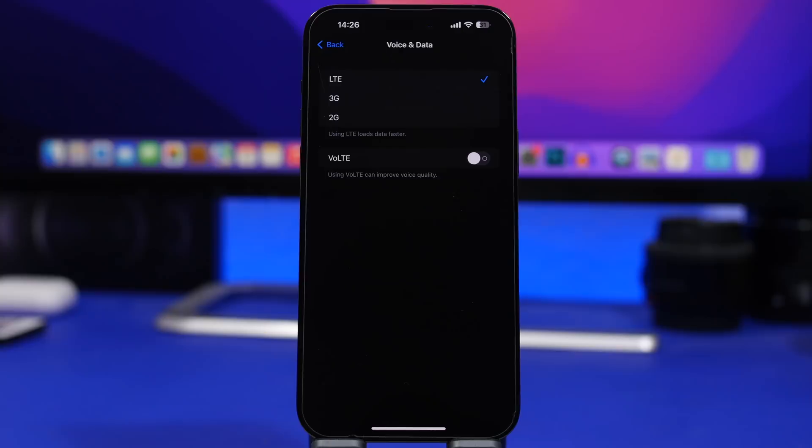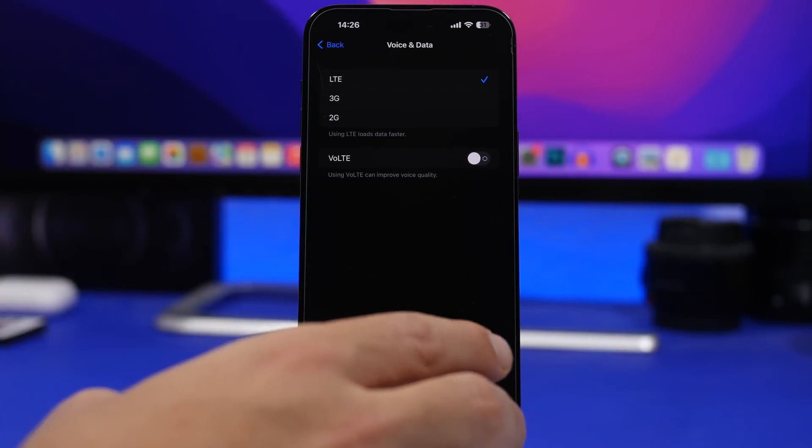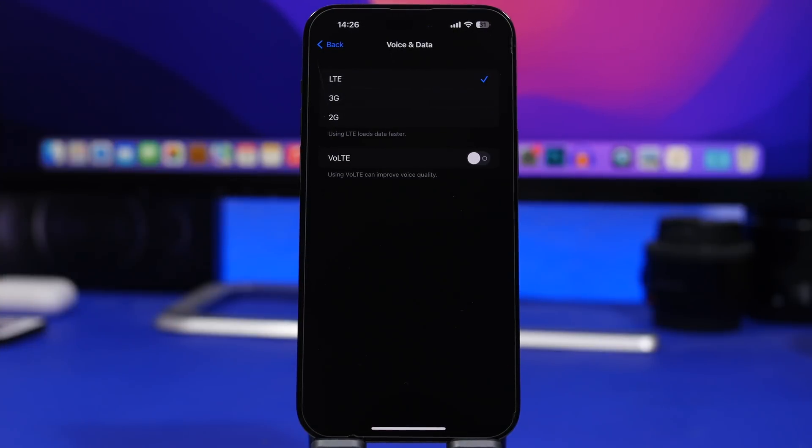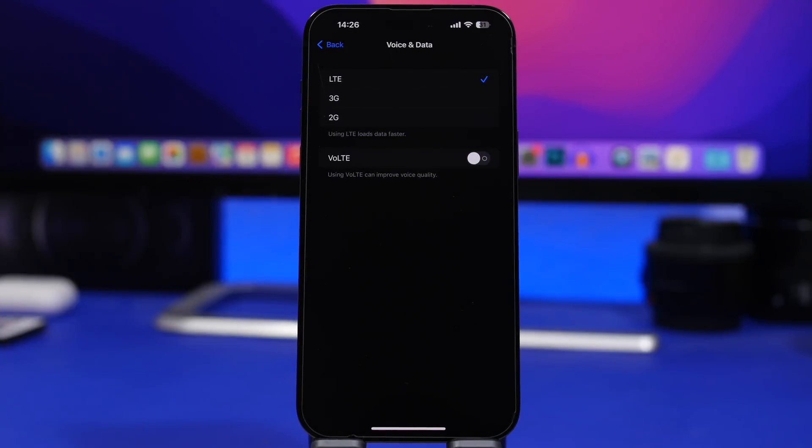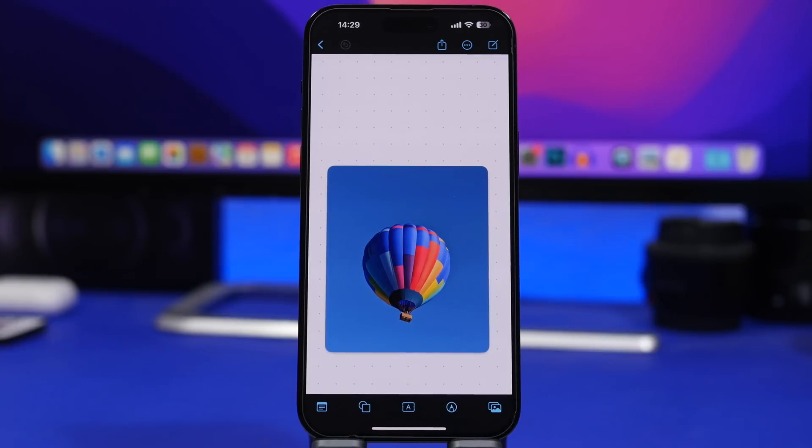With iOS 16.2, if you live in India, you can now use 5G on your iPhone — if you have an iPhone and a carrier that supports 5G. Head to Settings, go to Cellular, then Voice & Data, and you can now select 5G.